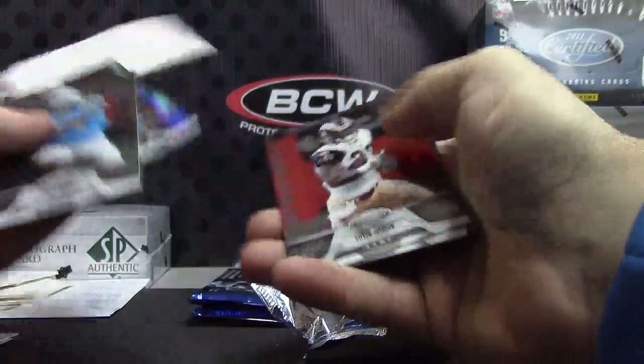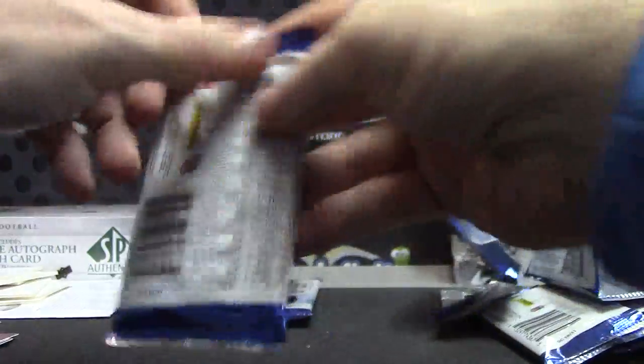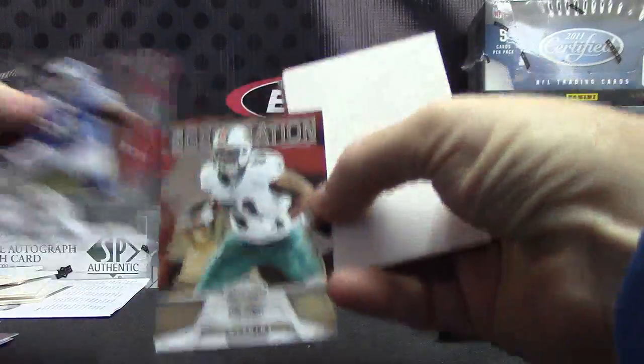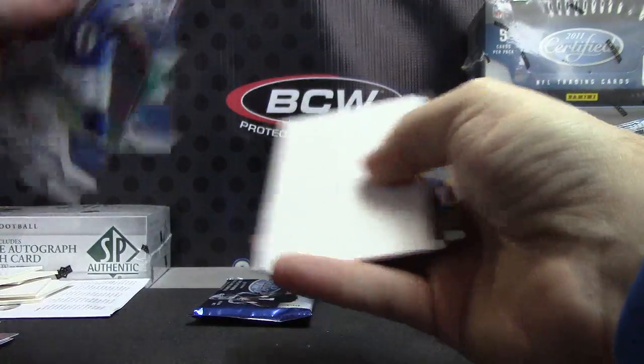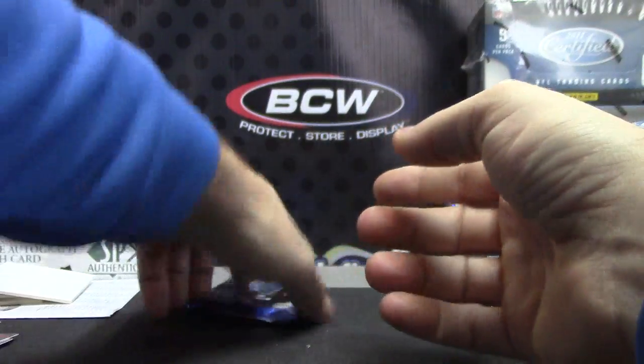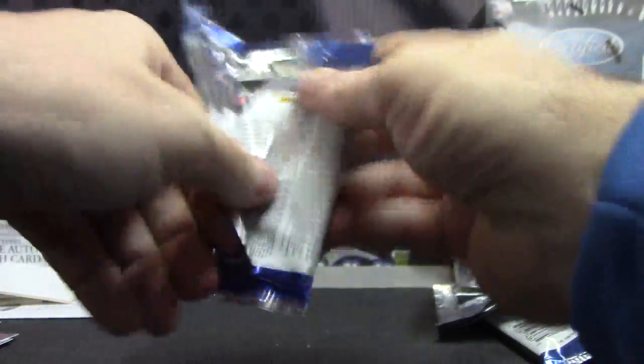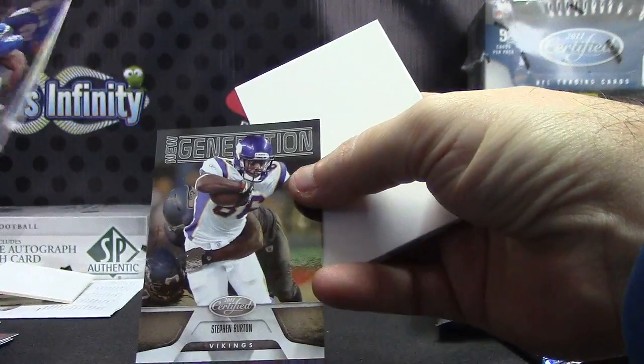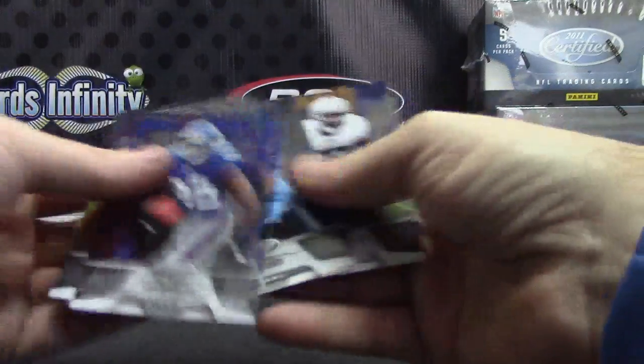A Blue of Troy Polamalu, number two of a hundred. New Generation Mike Pouncey, nine-ninety-nine. And the last one here, Darren, will be New Generation Stephen Burton, nine-ninety-nine.